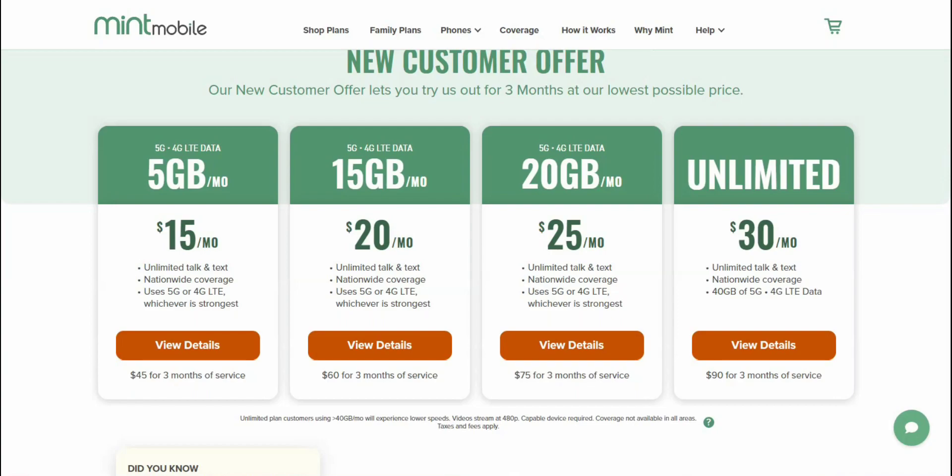So if you guys want to check them out, these are now live. Like I said, if you're a current customer, you'll get these updated plans on your next billing cycle. So stay tuned for that.